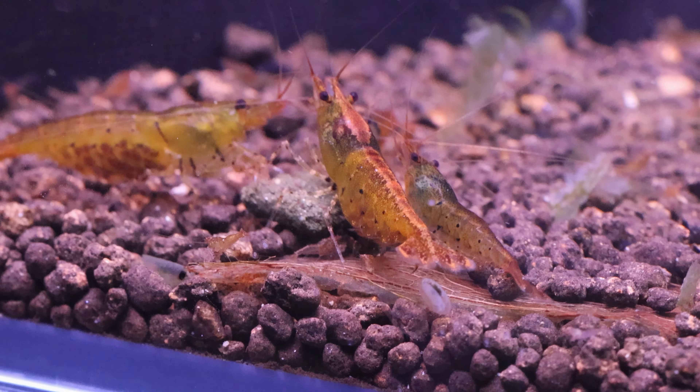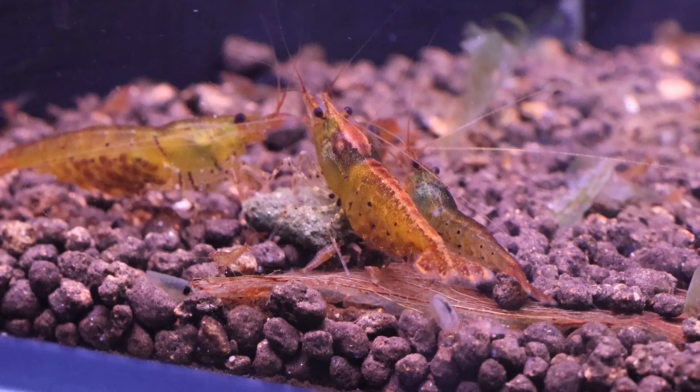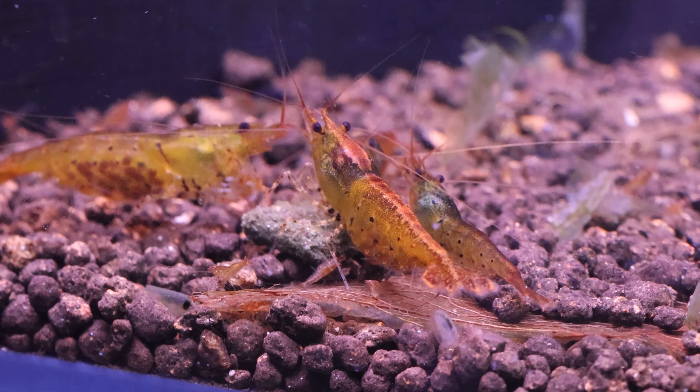The other thing to look out for, which is harder to determine, is the genetics of the shrimp. I've personally noticed that Indonesia and Thailand shrimp babies produce a lot of culls, whereas Taiwan-bred shrimp have a much lower cull rate.